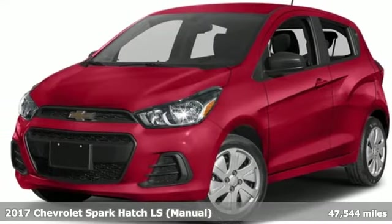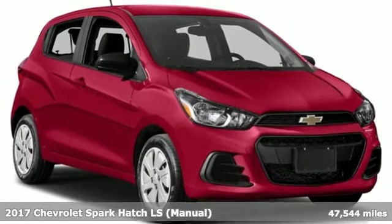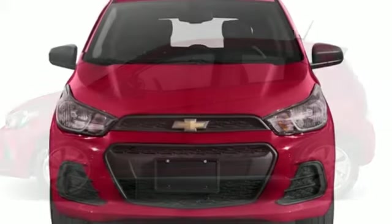It's a 2017 Chevrolet Spark. Its nimbleness and size gets you into all the hotspots, including little parking spaces. It's equipped for all your driving needs and wants.